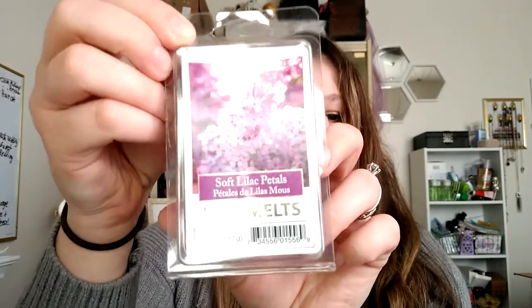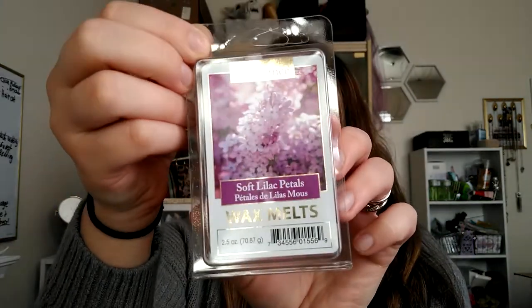Next thing is the Soft Lilac Petals Wax Melt — the packaging is really pretty. If you wanted to pick up a wax melt warmer for someone and then grab these from Dollar Tree, it would be a super fun housewarming gift. And I just really like the smell of lilacs — it smells just like real lilacs, really good.